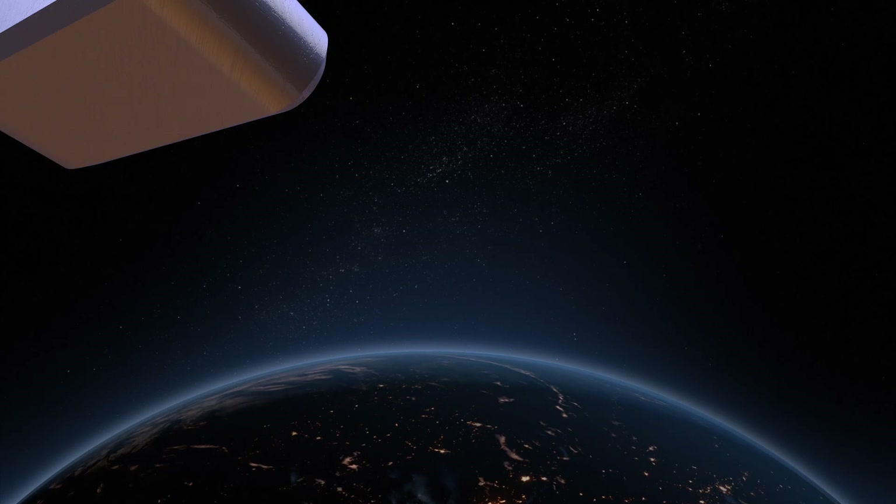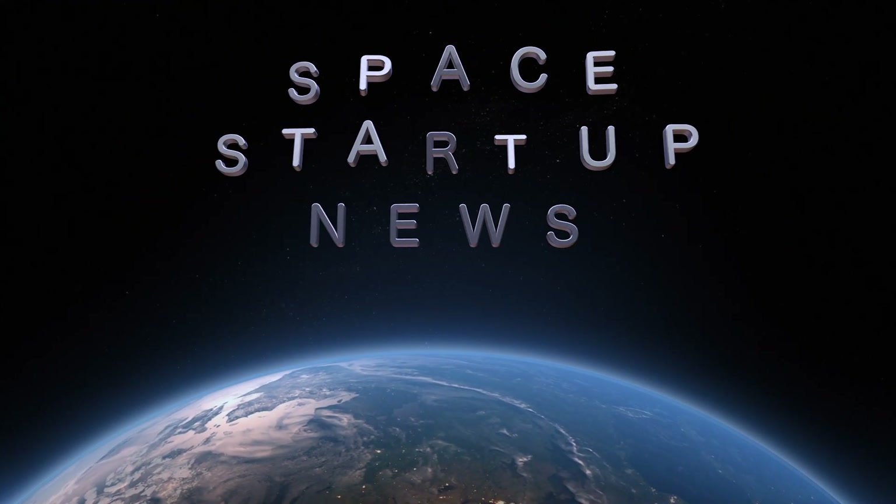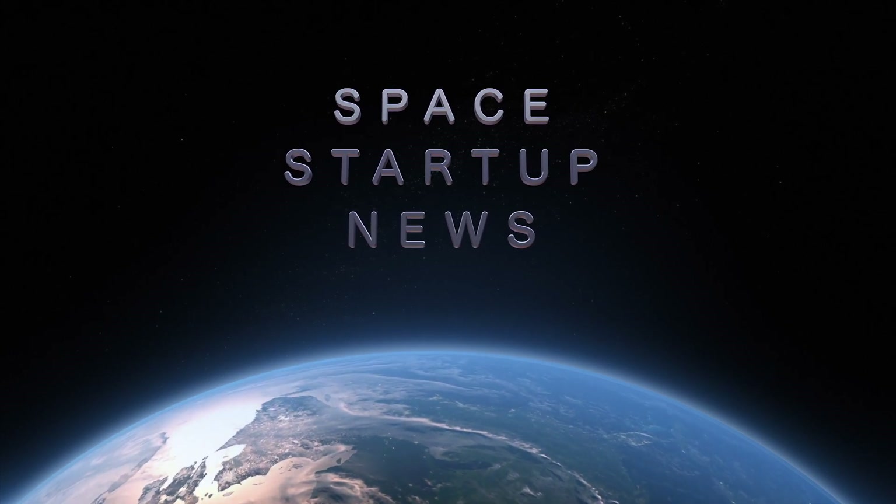We'll keep you informed about Axiom Space and all the other space startups in Europe, India, and everywhere else. Be sure to subscribe to get the latest news on commercial space startups around the globe, from rocket launchers to space stations, orbital tugs, lunar landers, and more. If it's a commercial space startup, we cover it. See you soon.